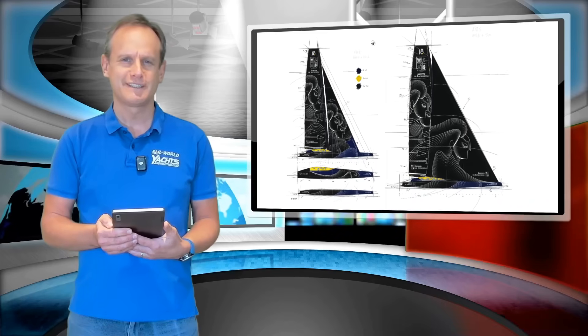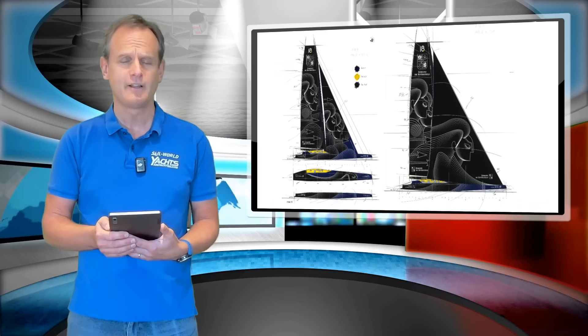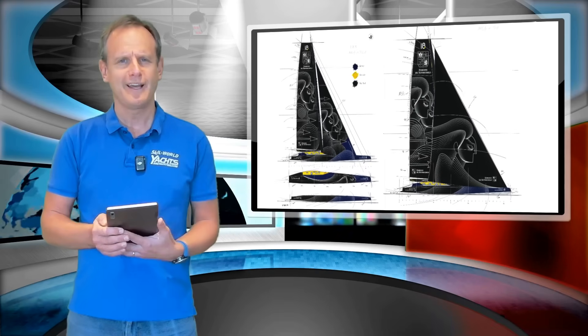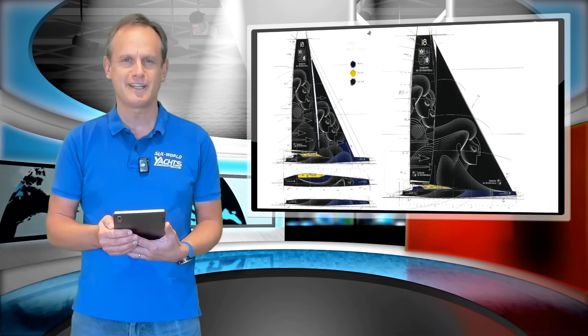Thank you for watching today. We'll continue to bring you news of Gitana 18 and its first sail, so please do subscribe to this channel, and take a look at sailworld.com and yachtsandyachting.com for all the latest news from the world of sailing.